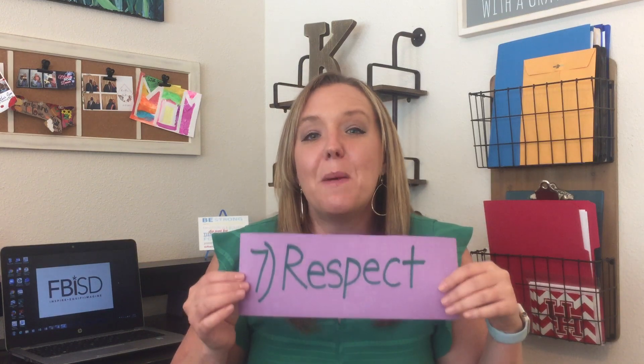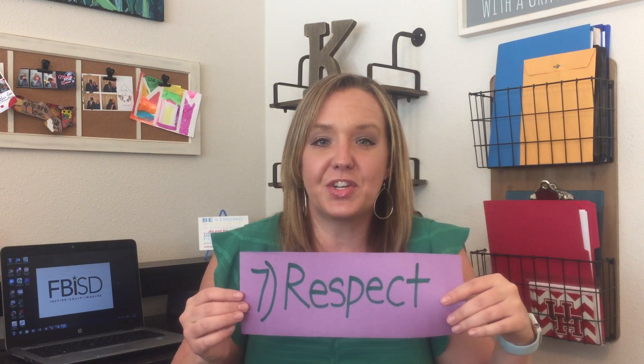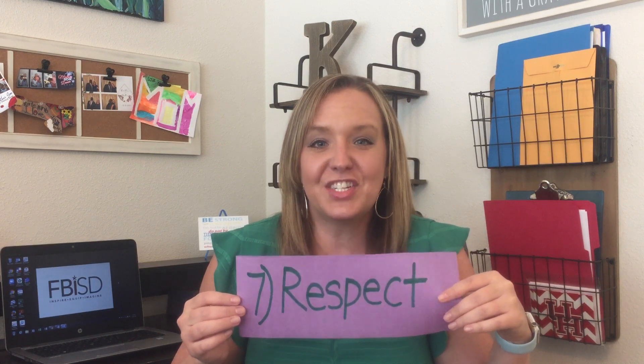Parents, you are very influential in your children's schooling and their attitude toward school. I would ask every parent to model respect toward the teacher, the assignments they're giving, and the responses from peers. This is a very new time for both teachers and students, so we want to give each other grace and let each other learn through this together. If students hear their parent disrespect the teacher or disregard something they're doing, it gives the student permission to not show respect either.